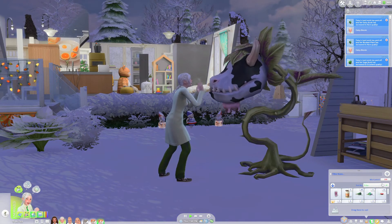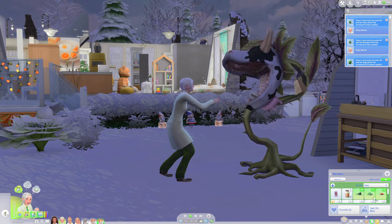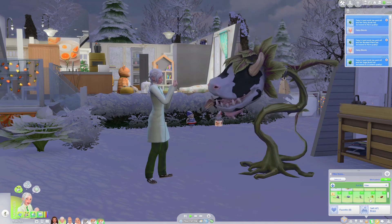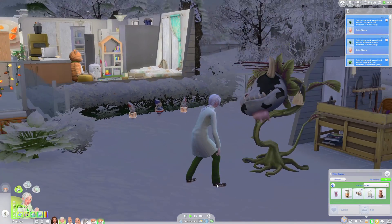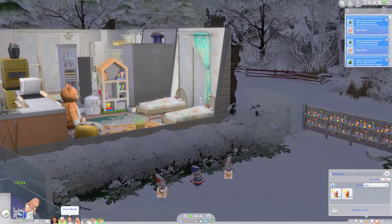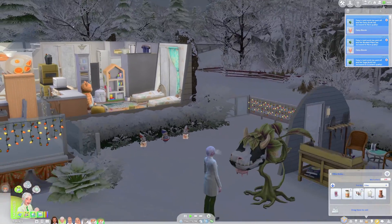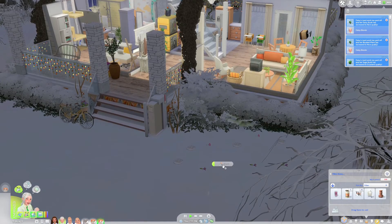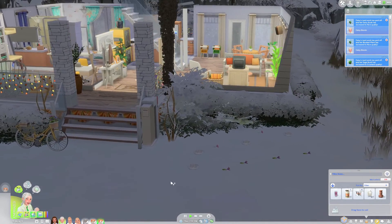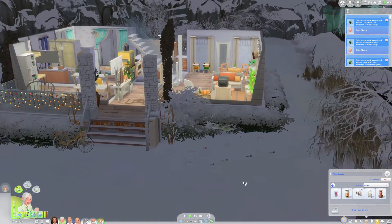I want these guys to get an early night so we can get the most out of our vacation, so I'm probably going to send them to bed pretty shortly. From the looks of it everybody is already asleep except for Daisy, so I'm gonna get her to tend to her garden just for a little bit longer and then head to bed. We can't plant any plants at the moment because it's too cold.